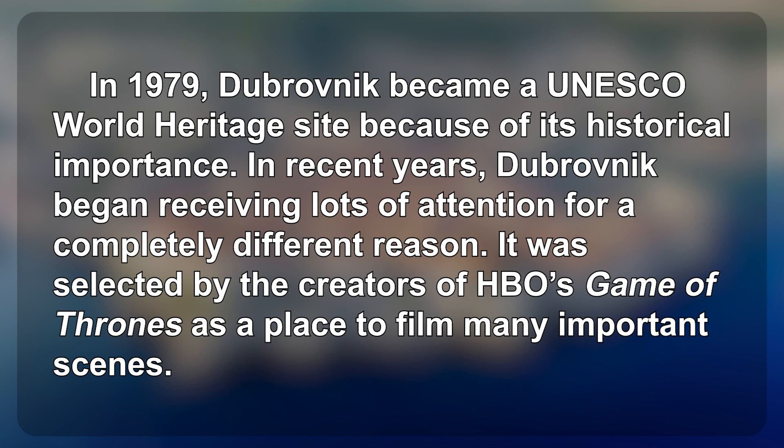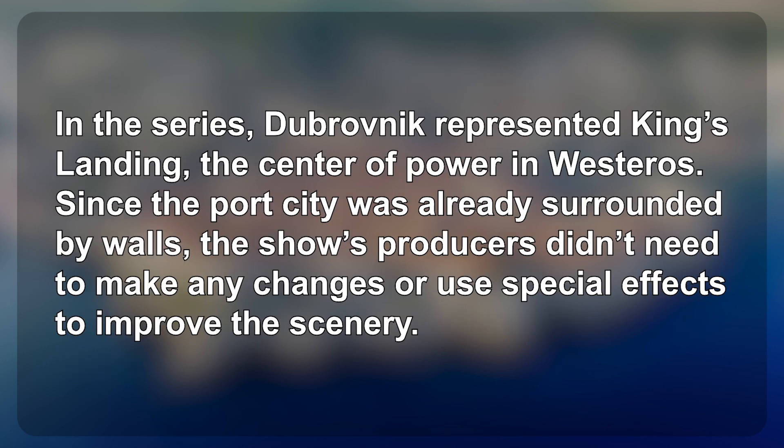It was selected by the creators of HBO's Game of Thrones as a place to film many important scenes. In the series, Dubrovnik represents King's Landing, the center of power in Westeros. Since the port city was already surrounded by walls, the show's producers didn't need to make any changes or use special effects to improve the scenery.